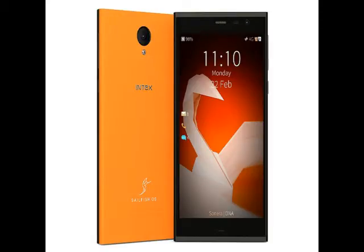Jolla, founded by Nokia's former MeeGo software team that was shut down after the company decided to switch to Microsoft's Windows Phone software in 2011, are currently the makers of Sailfish OS and associated devices. The company along with Intex on Wednesday announced the launch of the Aquafish smartphone in India in April.